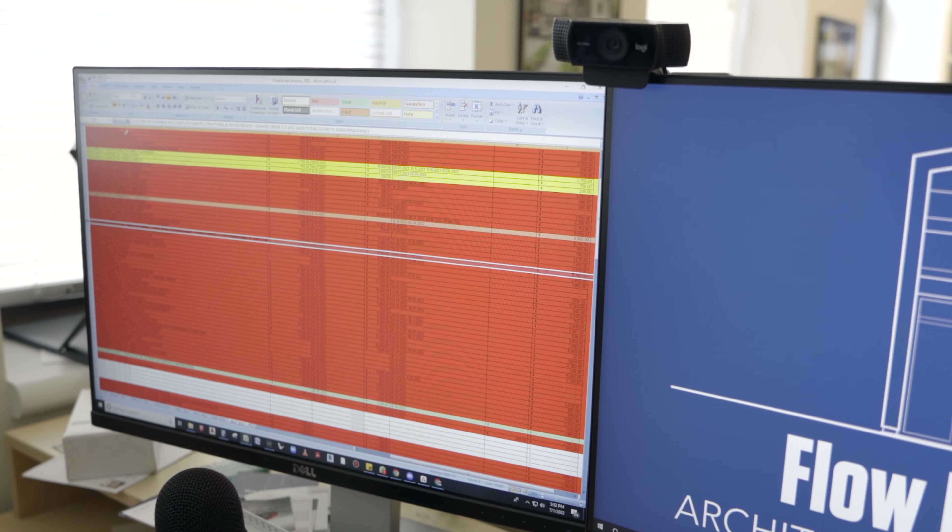So we go through our list every single first of the month, clean that list, and we call it the red list. It turns red because every project is outstanding.